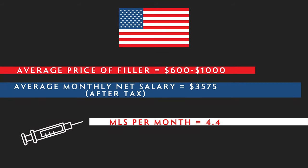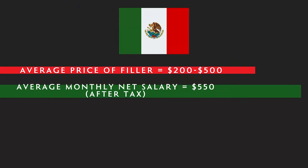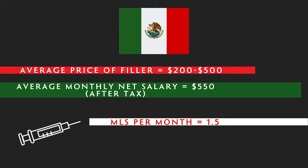Let's drill down into those country figures. In America, the average price of filler is $600 to $1,000 and the average monthly net salary after tax is $3,575 — equating to about 4.4 mils per month you could buy. In Mexico, filler costs $200 to $500, but with an average monthly wage of $550 after tax, you can only afford a measly 1.5 mils per month.